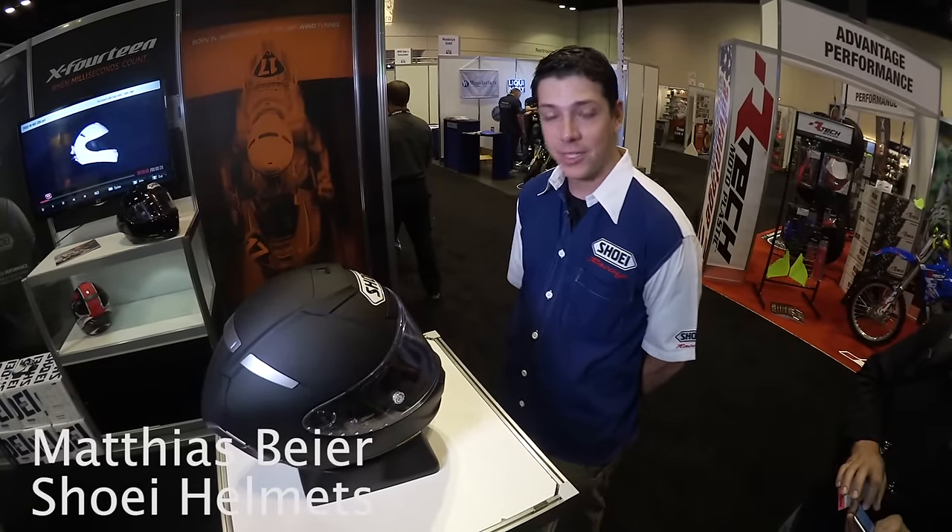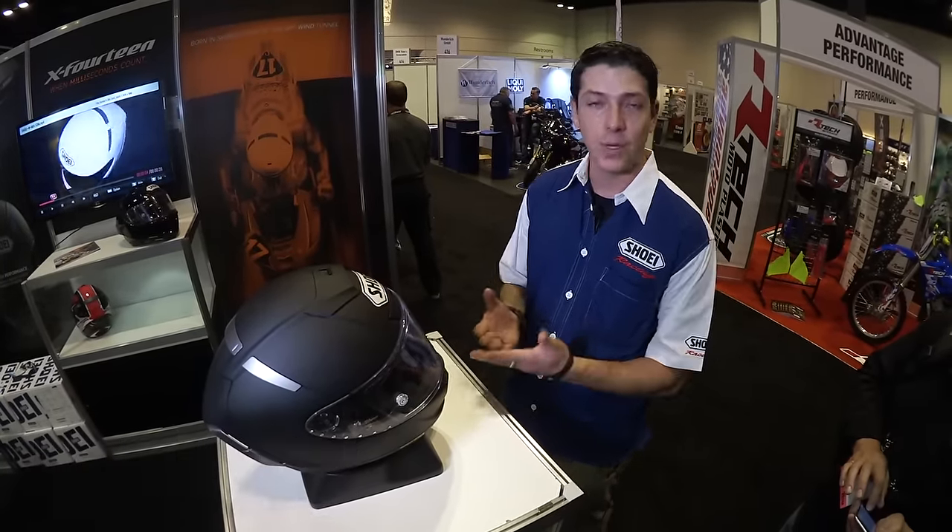My name is Matthias Beyer. I'm the marketing coordinator for Shoei Helmets North America, and today I'm here to talk to you about the new X-14 helmets.